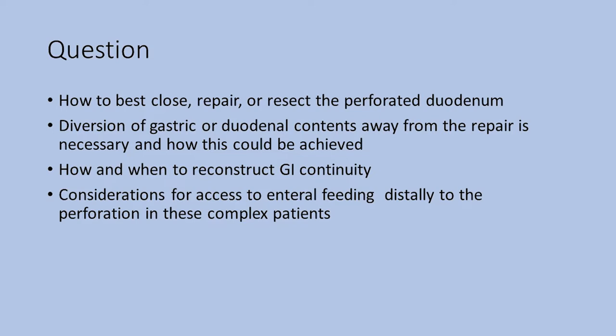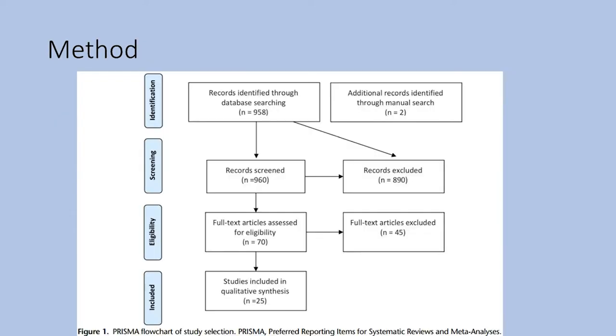These are the questions the authors attempted to address: how to best close, repair, or resect the perforated duodenum; whether diversion of gastric or duodenal contents away from the repair is necessary and how this could be achieved; how and when to reconstruct GI continuity; and considerations for enteral feeding distal to the perforation in these complex patients. The authors reviewed papers from 1970 to 2020, ultimately resulting in 25 studies reviewed.